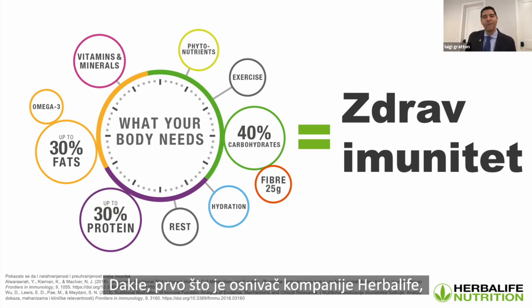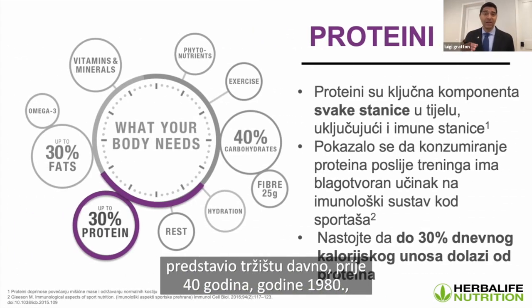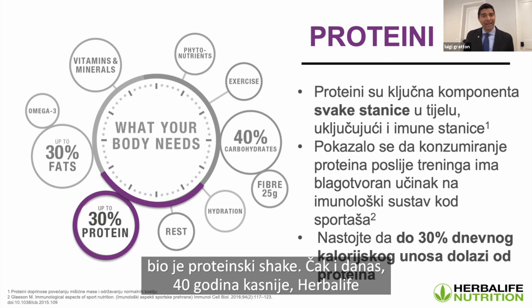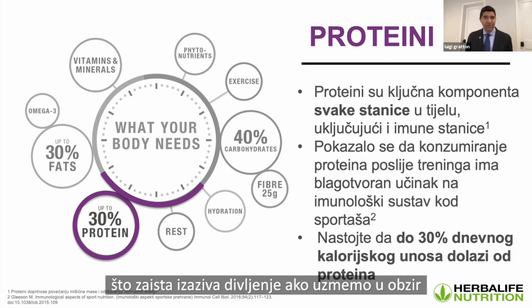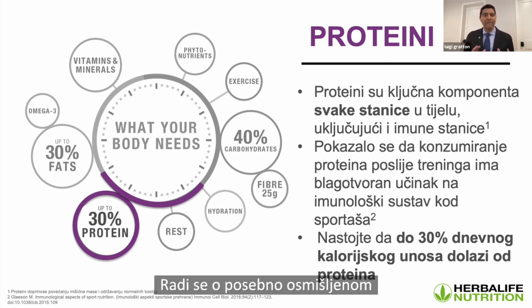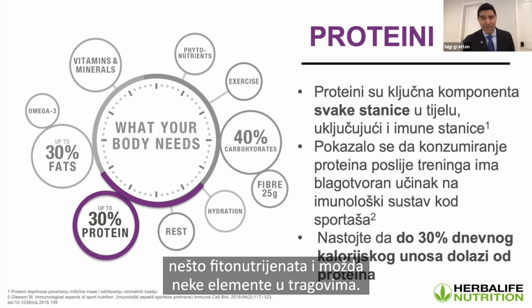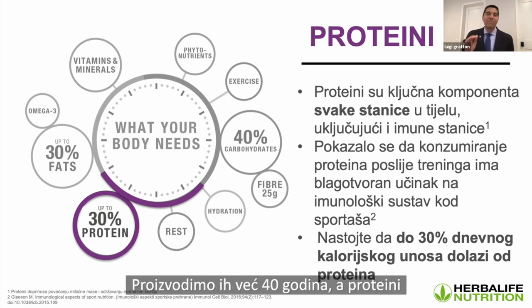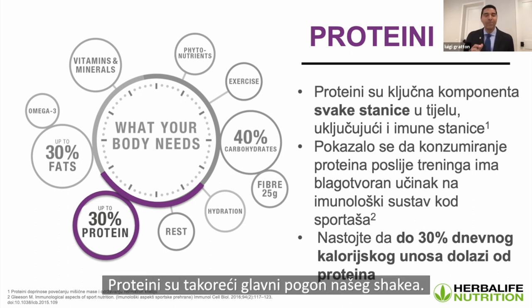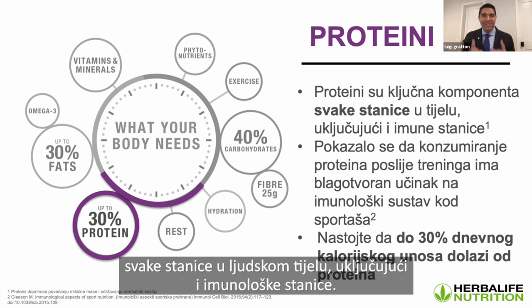The founder of the company, Mark Hughes, launched a protein shake 40 years ago in 1980. Herbalife today is the global leader in meal replacement shakes — a very specifically designed shake that has the right balance of protein, vitamins and minerals, fiber, phytonutrients, and trace elements. Protein is the primary driver in that shake. It's an essential component of every cell in the human body, including immune cells. There's a strong association between protein, lean muscle mass, and a healthy immune system.